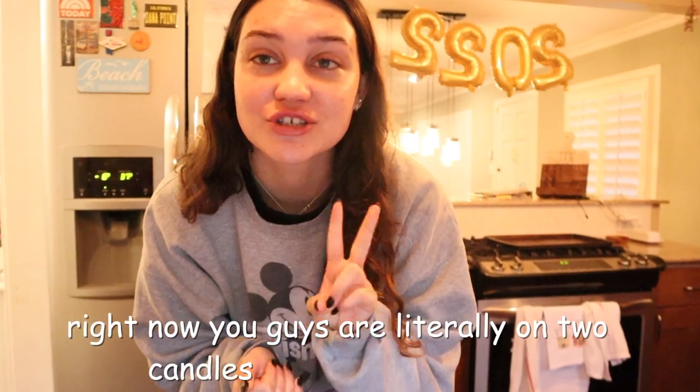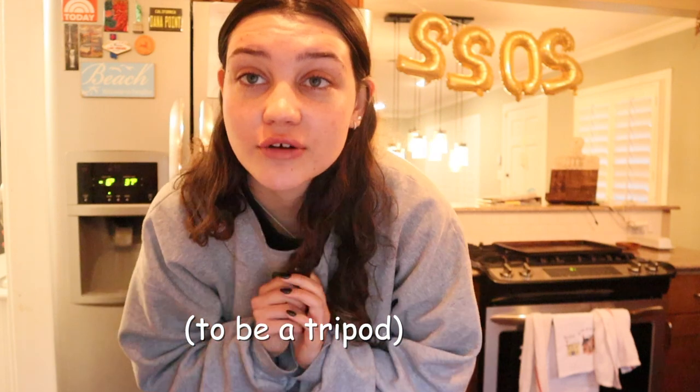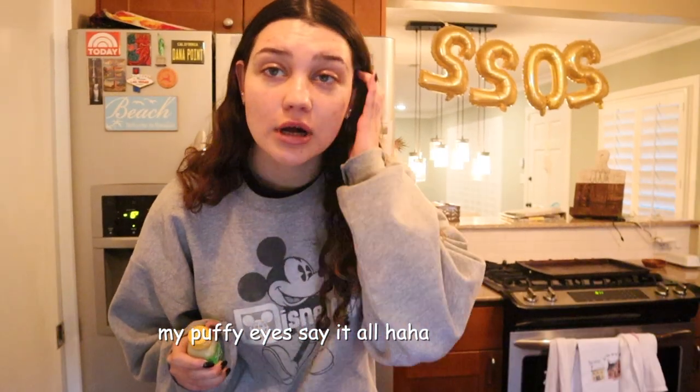Right now you guys are literally on two candles and protein powder and it's literally still not tall enough. I might get another candle, be right back. All right guys, so welcome to my what I eat in a day. I look pretty rough right now, I recently woke up. Let's just get into this.